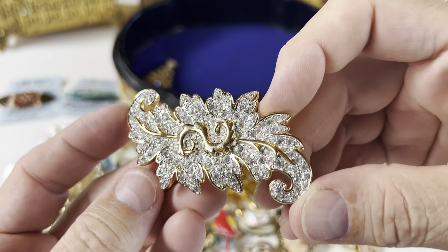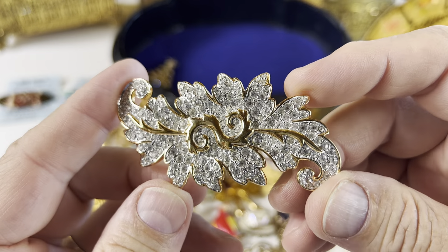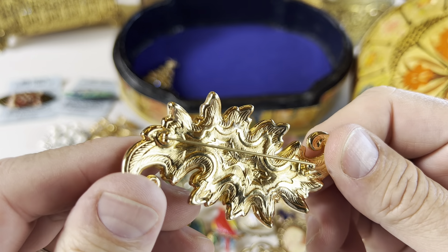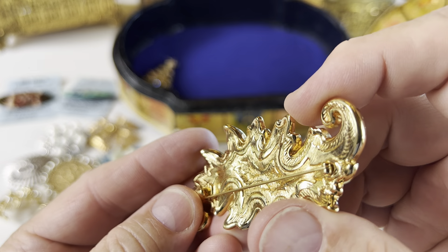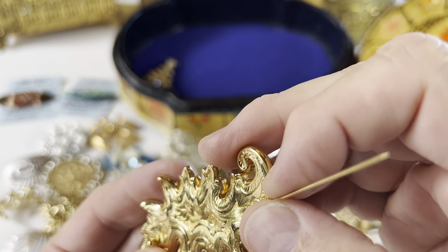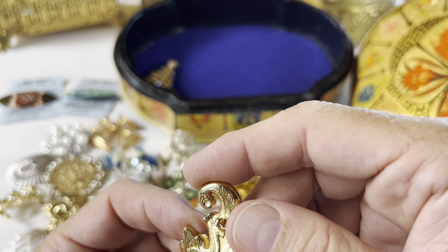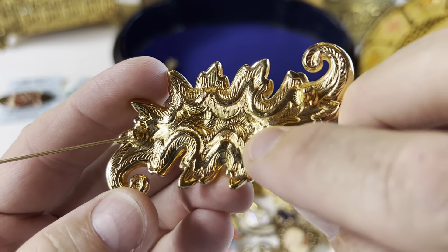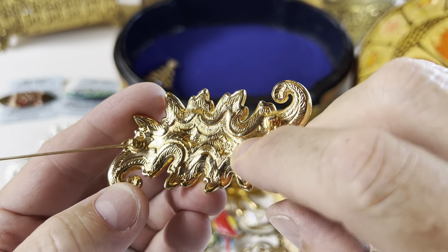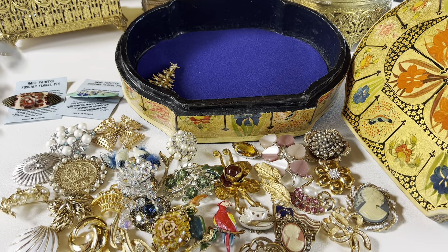Here we have another brooch — this is really pretty and sparkling too. I want the lights to pick it up. Right there — that's the swan mark — the Swarovski swan. So this is a Swarovski piece; no wonder it's shiny. Very cool.